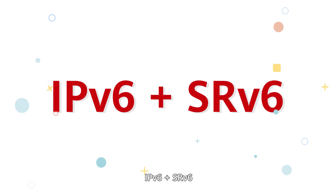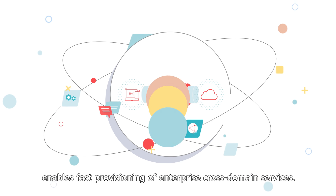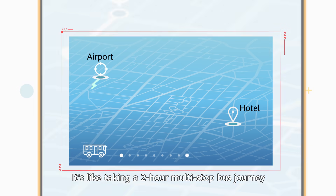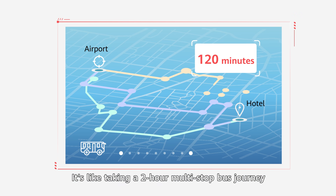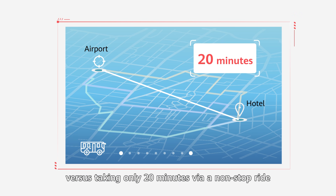IPv6 plus SRv6 enables fast provisioning of enterprise cross-domain services. It's like taking a two-hour multi-stop bus journey from the airport to hotel, versus taking only 20 minutes via a non-stop ride along the shortest route, which is more convenient.